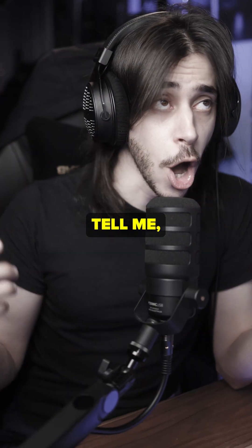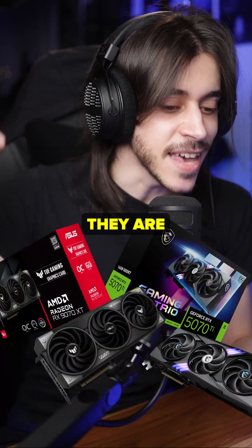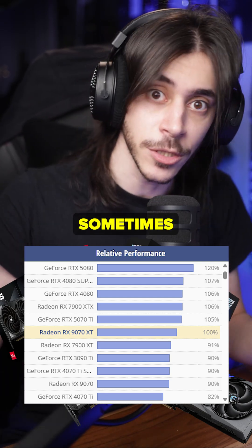Some people might say they care about raw performance. But don't make it sound like the 5070 Ti has the raw performance of an RX 580. They are both the same when it comes to raw performance. Depending on the game, they go back and forth — sometimes one is better, sometimes the other.